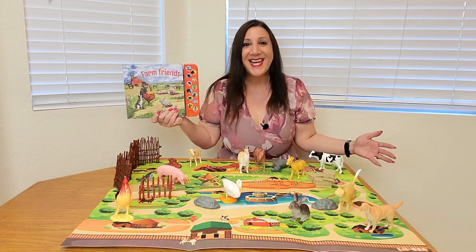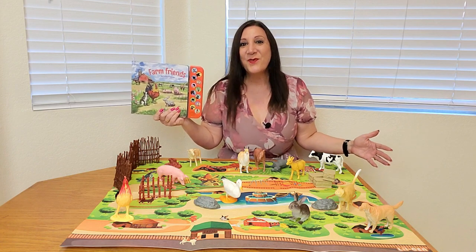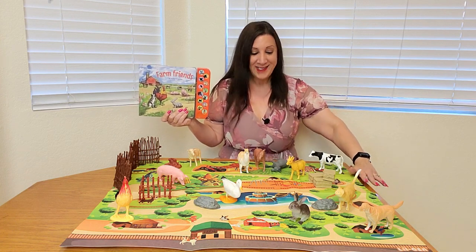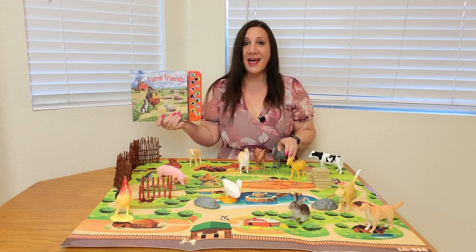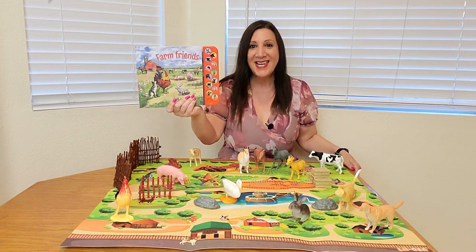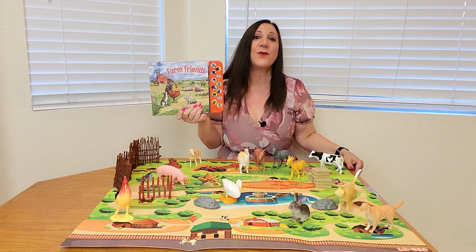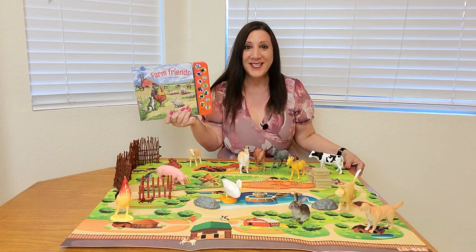Look at this fabulous set I received from little Jen. How fun is this for your little one? You're going to be getting 12 animals, this play mat, as well as three hay bales, and a fence, and a little pig pen, and also this fantastic book. This is going to be hours and hours of fun for your little one. Great imaginative play, and let me show you a close-up of all you're going to receive.